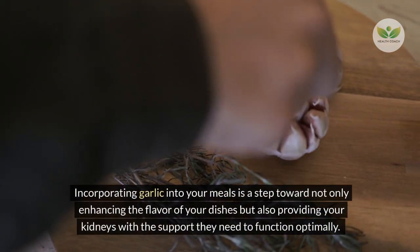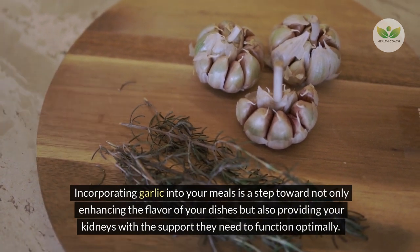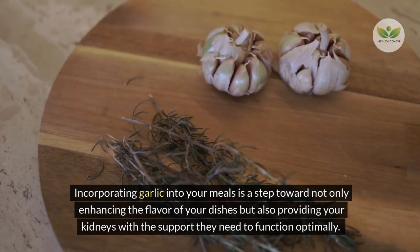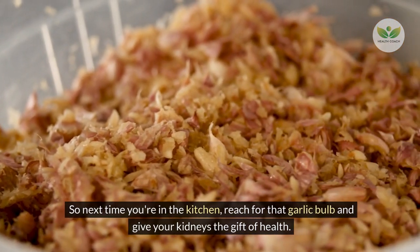Incorporating garlic into your meals is a step toward not only enhancing the flavor of your dishes but also providing your kidneys with the support they need to function optimally. So next time you're in the kitchen, reach for that garlic bulb and give your kidneys the gift of health.